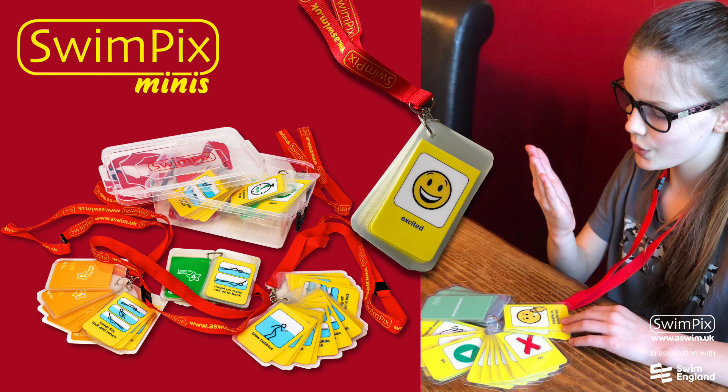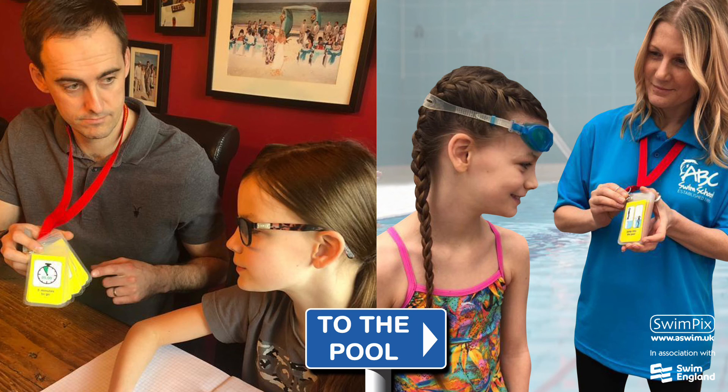Some Swim Picks are also available in mini format. These are helpful for parents and carers to follow and encourage their child's progress.